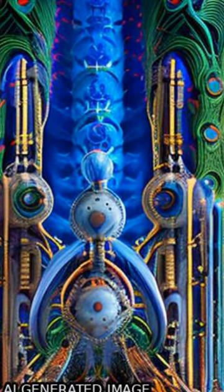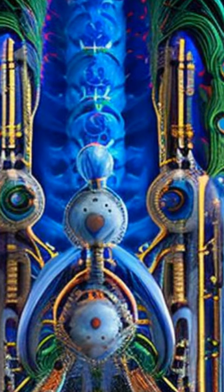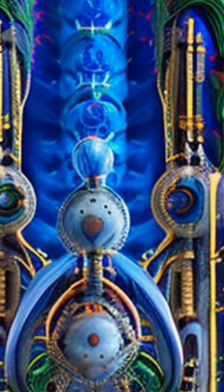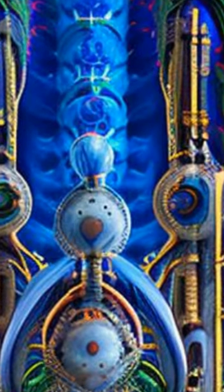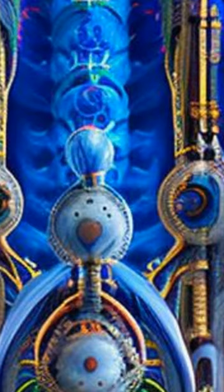The study examined the structure of the IFTA complex from protozoan Tetrahymena thermophila, which is involved in the transport of proteins and other materials within cells. The researchers found that the IFTA complex has two distinct states: one elongated and one folded.